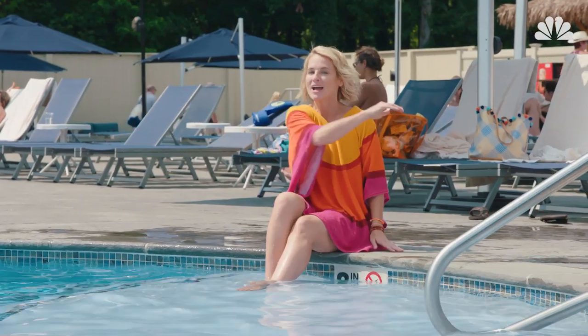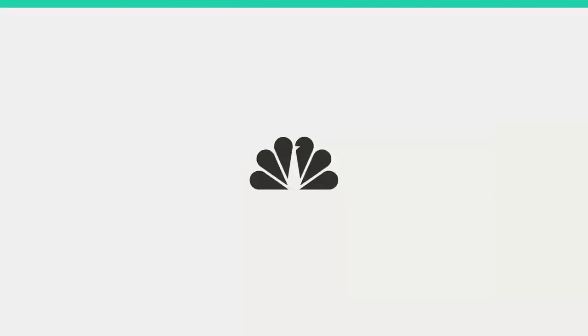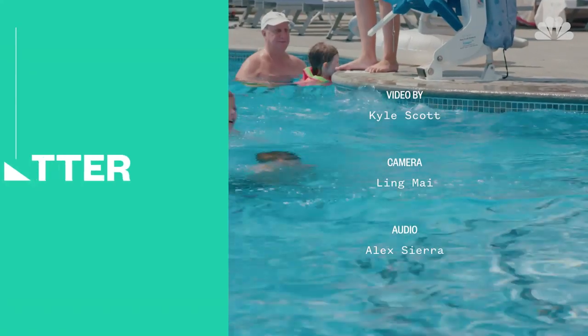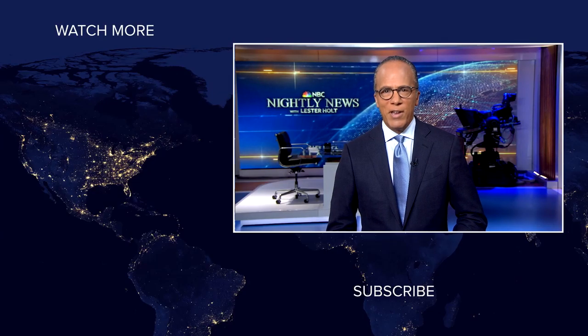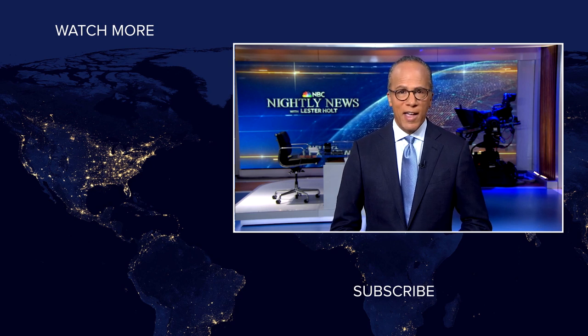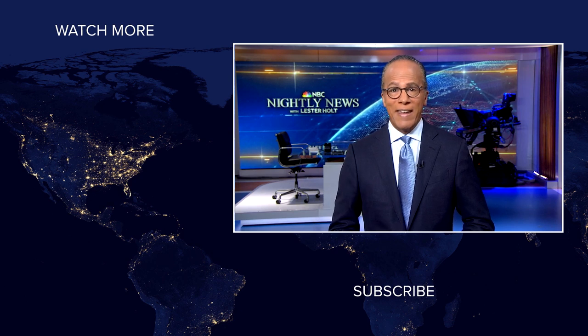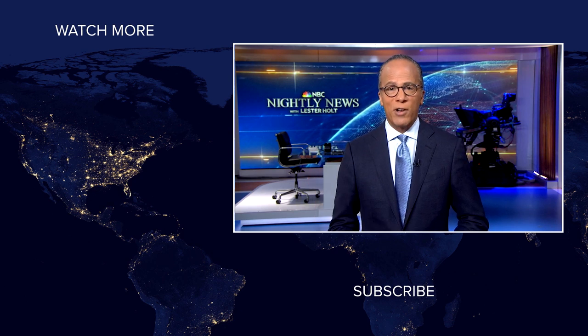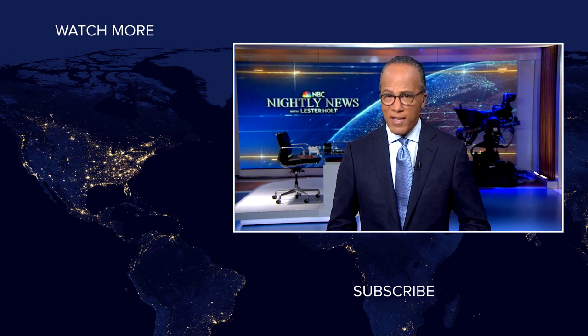And that's it — five hacks for a better day at the pool. Thanks for watching.